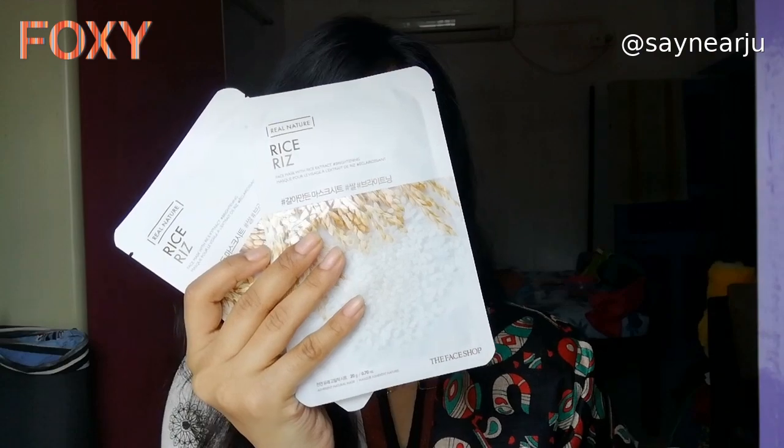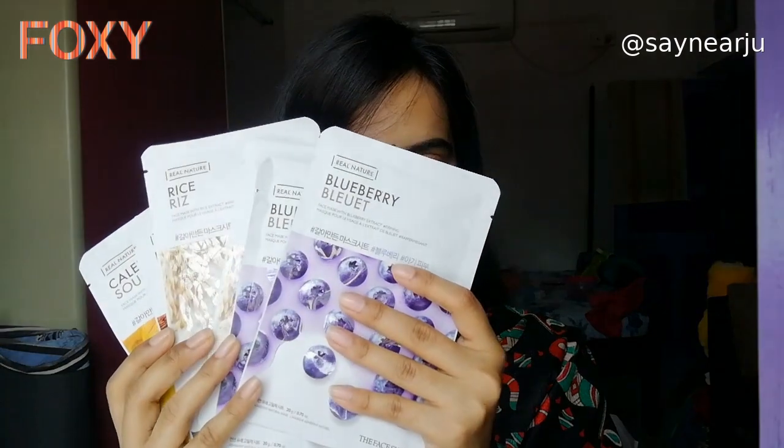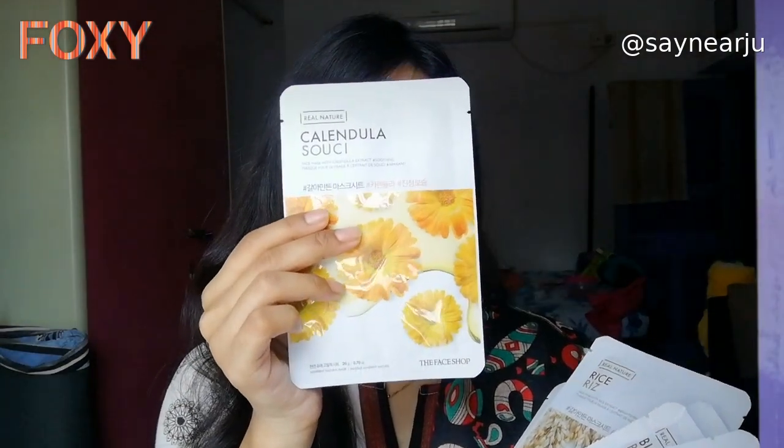Let's get started. Skin is healthy looking. We can't even go out due to the lockdown, so we should take care of our skin at home. We need to take care of our face. There are a lot of sheet masks available on the Foxy website. I have some of my favorite variants. There are Calend Yola, which I really like.